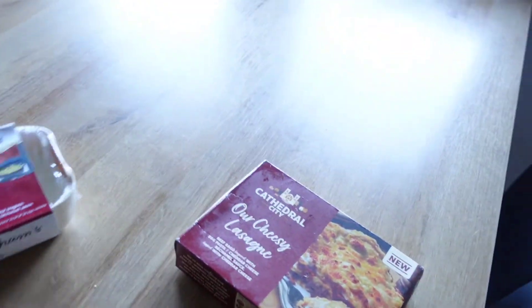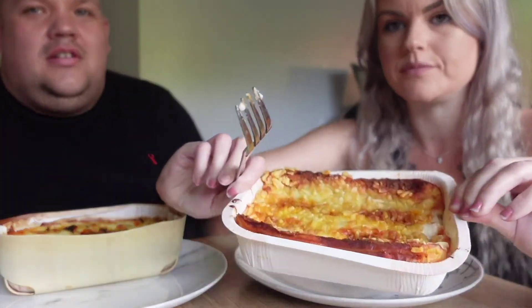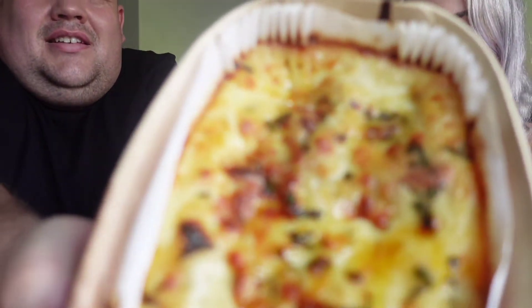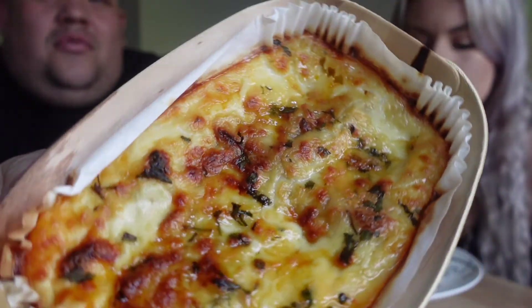Welcome back to another video. Today we're going to do a review on Charlie Bigham's lasagna versus Cathedral City lasagna. We've got the Tesco versus Iceland battle about to begin. I have got the Cathedral City lasagna, and I've got the Charlie Bigham's from Tesco's coming in at eight pounds ninety-five, which feeds two.